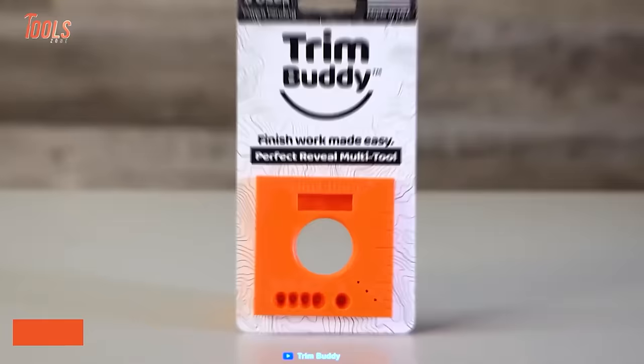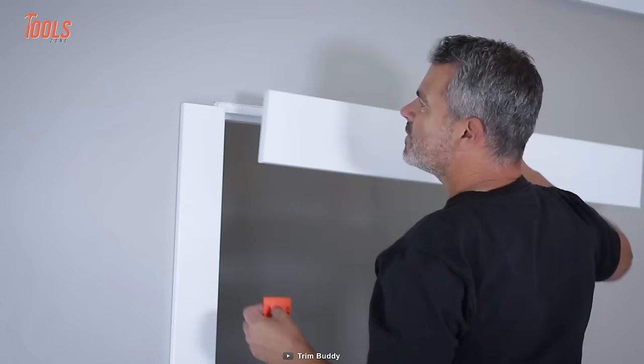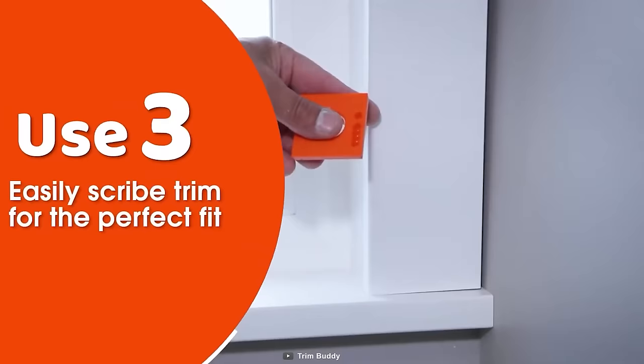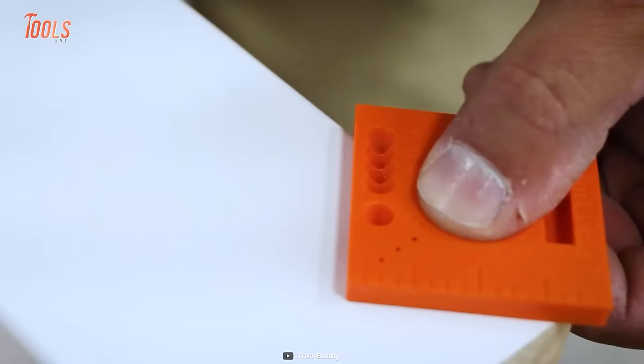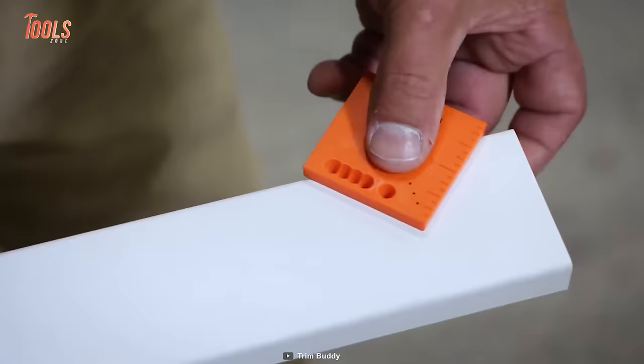The Trim Buddy finish work multi-tool is the perfect way to set a ¼-inch trim reveal on doors and windows. This multi-tool comes with a 2-inch ruler that is great for measuring and marking short offsets. The easy scribe trims make sure of the perfect fit. Want to mark angle cut lines? The Trim Buddy will let you mark 45-degree cut lines easily.